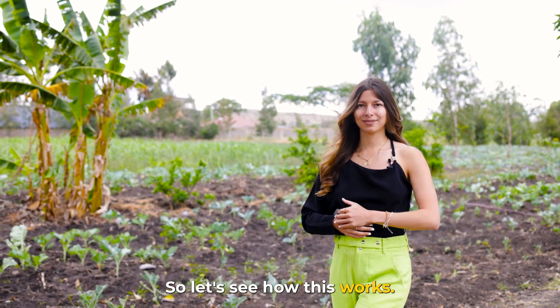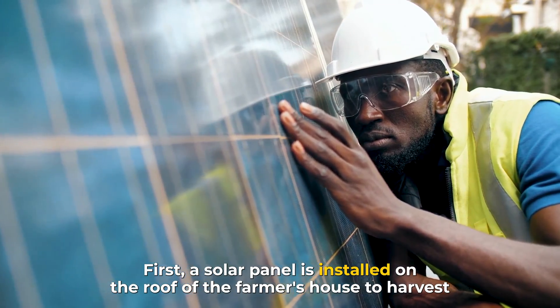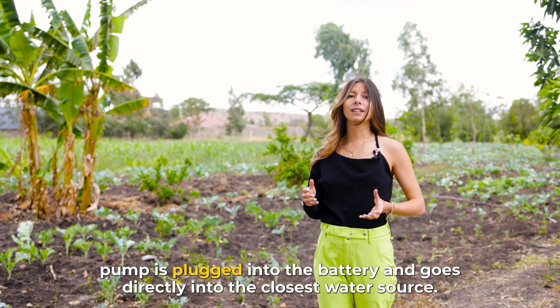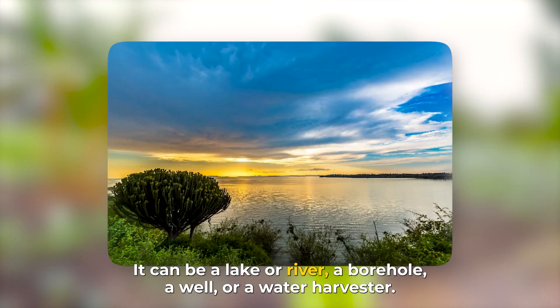So let's see how this works. First, a solar panel is installed on the roof of the farmer's house to harvest the power of the sun, which charges a battery located inside the house. A solar water pump is plugged into the battery and goes directly into the closest water source.